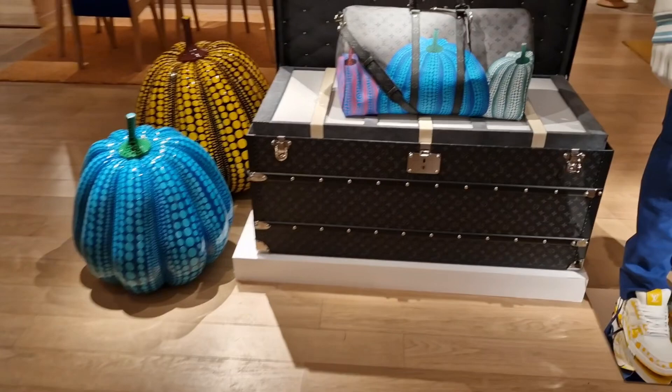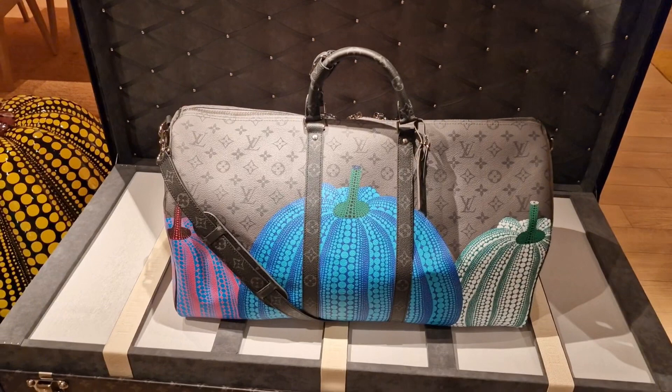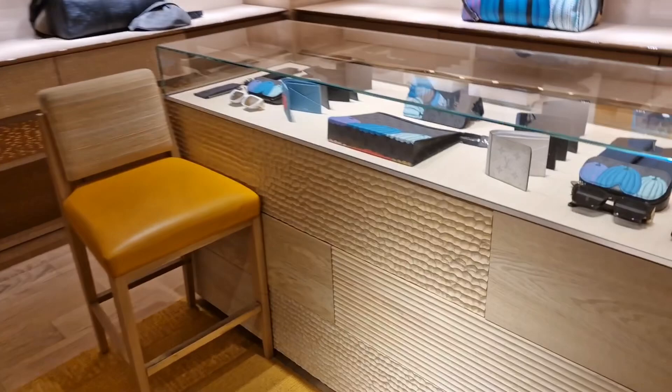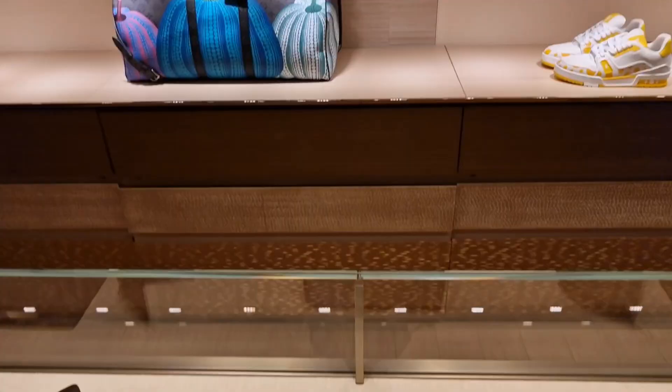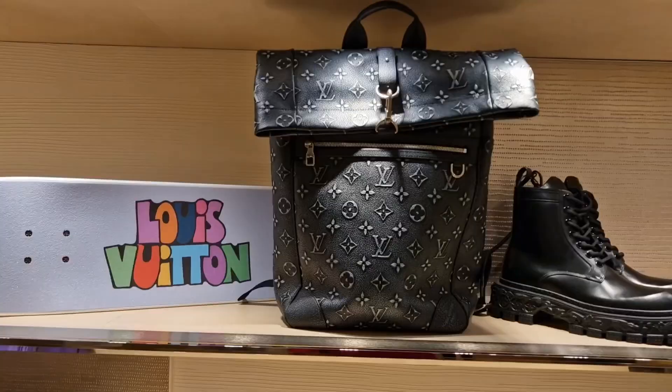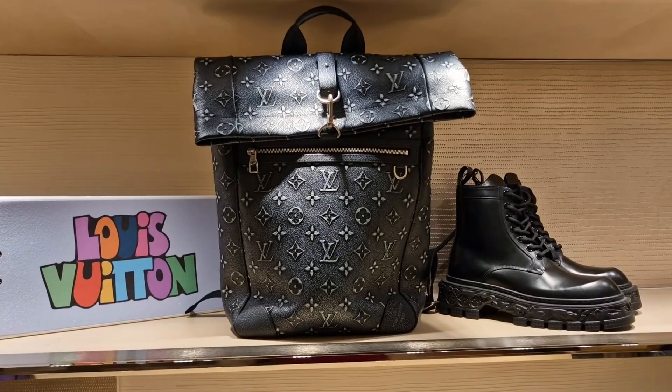I'll pop into Louis Vuitton menswear to show you their YK second drop — they always have different stuff which is much nicer. I don't like this drop but I'll show you some of the bags and stuff. I love the colors in these because I love blue — this is more toned down compared to the orange and red ones downstairs. These are the men's colorways. It looks like a denim print but it's on leather and it's embossed — very nice.